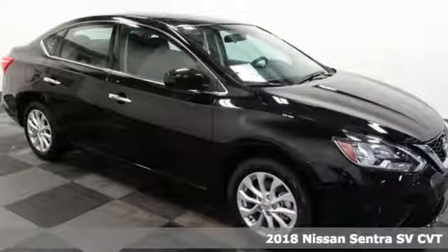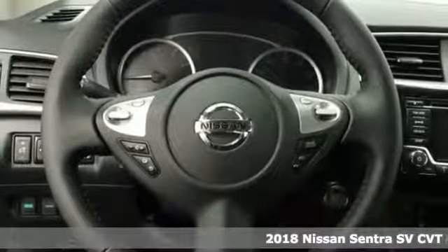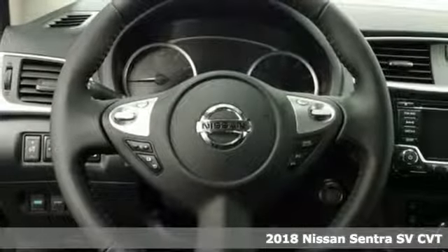It's a 2018 Nissan Sentra — a playful sedan with stunning looks, value, and quality that surrounds you.